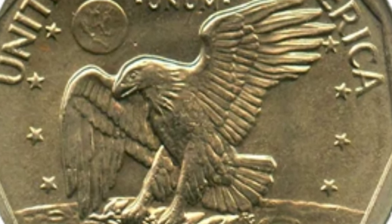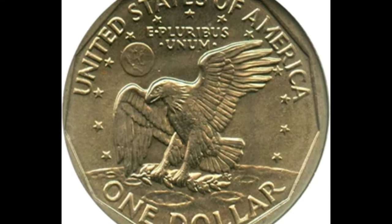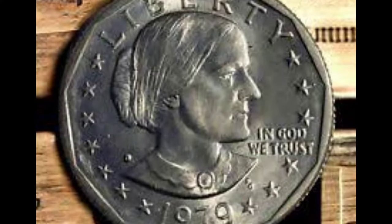Coins with mint errors are beloved by collectors as they make them stand out from the rest. Pay attention to quirks in the design — duplicate images on the coin or other irregularities that make the coin unique in a good way.